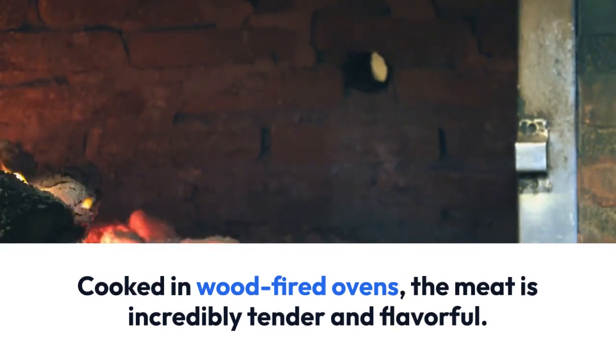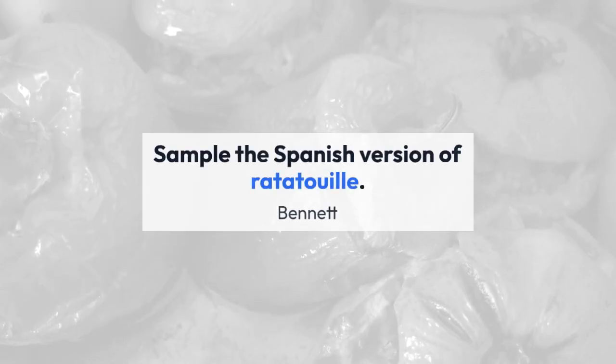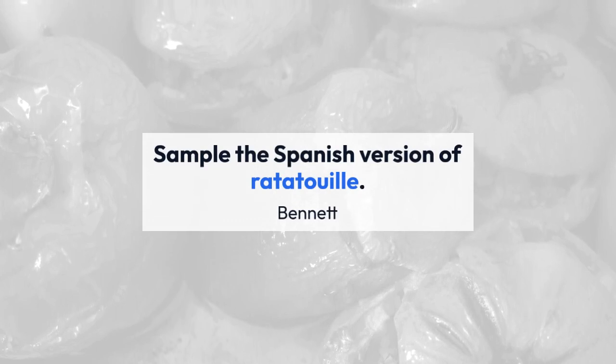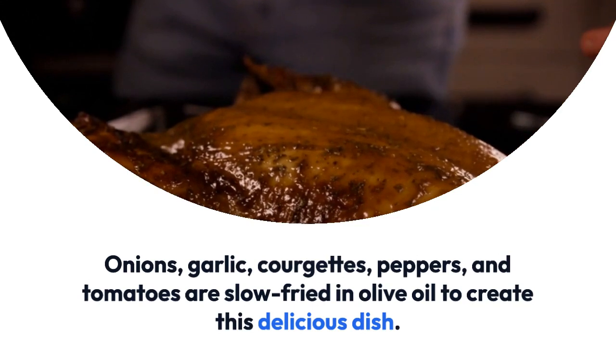Sample the Spanish version of ratatouille. Onions, garlic, courgettes, peppers, and tomatoes are slow-fried in olive oil to create this delicious dish. It can be served as a starter or a side dish.